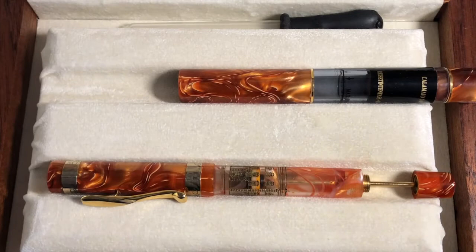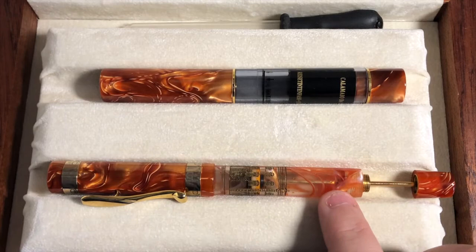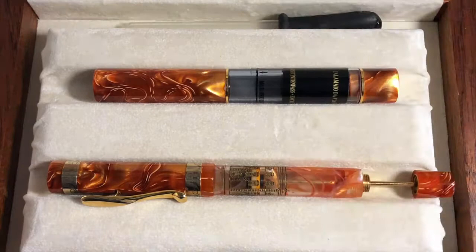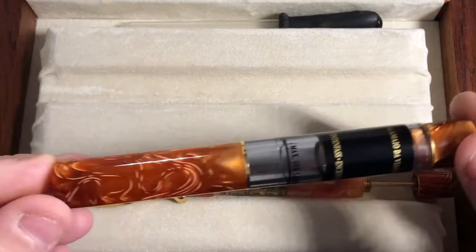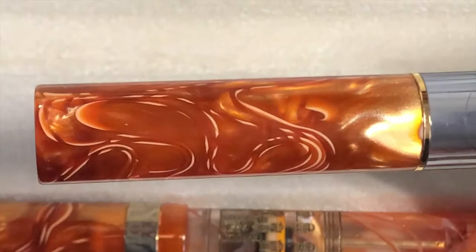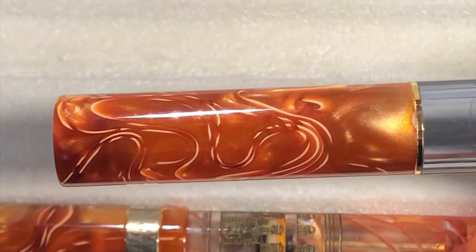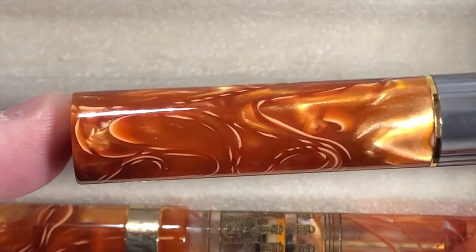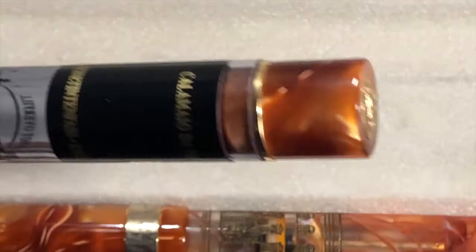It actually came with the pen, the Visconti traveling inkwell, and also an eyedropper — basically to fill the inkwell with. I'll show you the inkwell first. The orange — I'll try and bring a little bit more light on there to make it pop. You can see the orange there is just stunning. The luminosity and chatoyance on that is just amazing. It's a standard traveling inkwell with a crown on the end — you just take it off and then you can fill the inkwell and fill your pen from it.